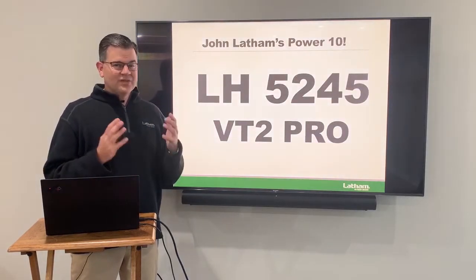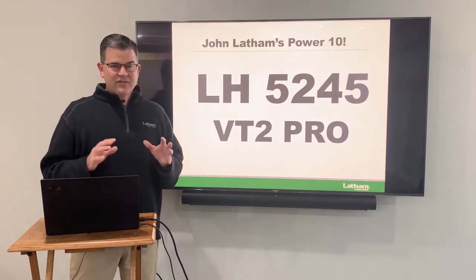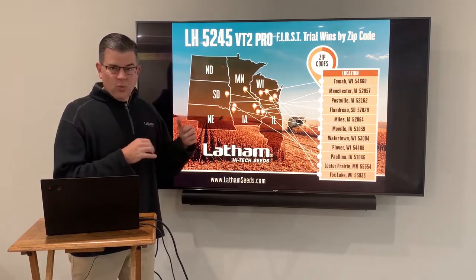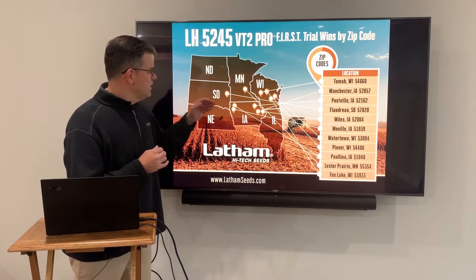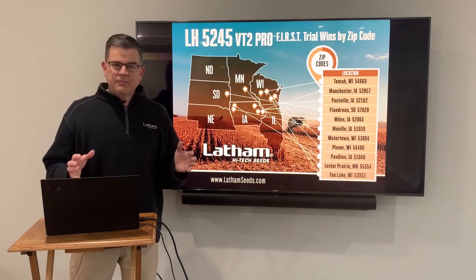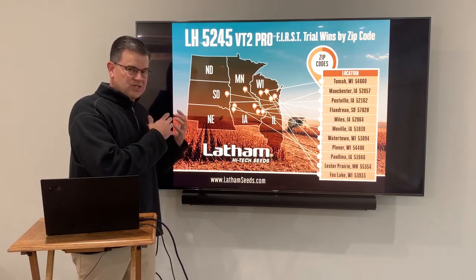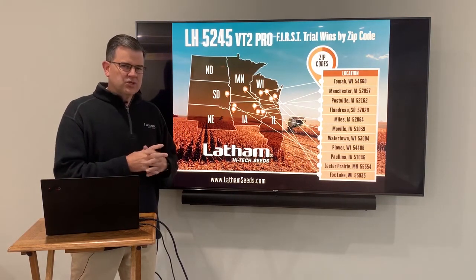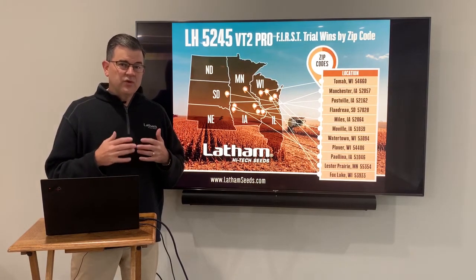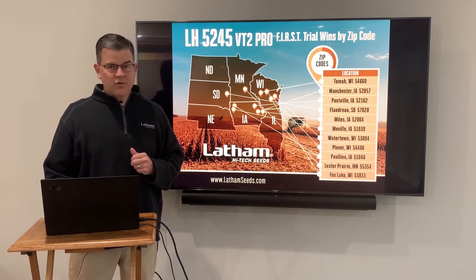If you know anything about me, you know that 5245 is one of my favorite hybrids. Love this thing. 11 first trial wins over the last several years, and it hasn't just won in one location — it's won all over the place, multiple times in Iowa, multiple times in Wisconsin, Minnesota, South Dakota. Very adaptable product. Great Goss's wilt resistance on it as well, so you can move it west and it's still going to handle things. Comes out of the ground really strong. It also has a sister hybrid called 5249 Smartstax, which is a great hybrid as well. You can't miss 5245.